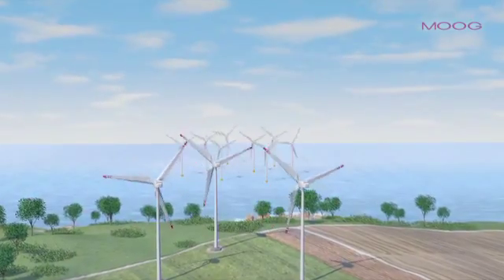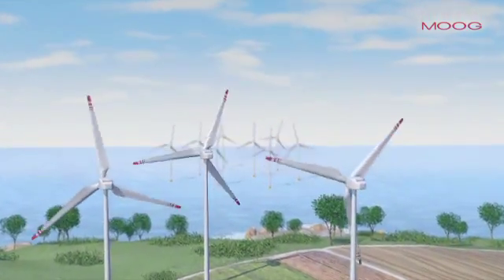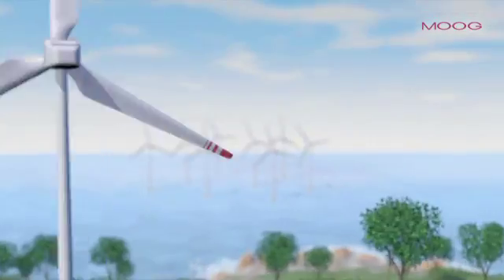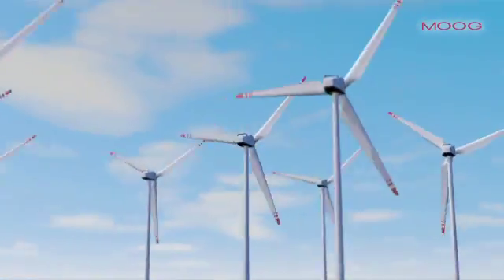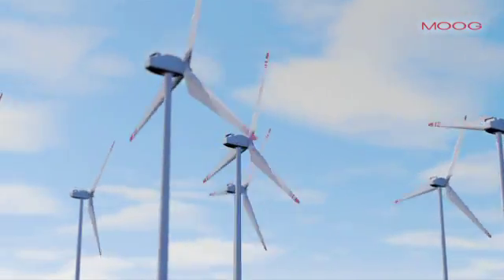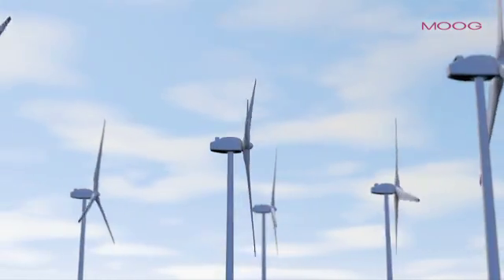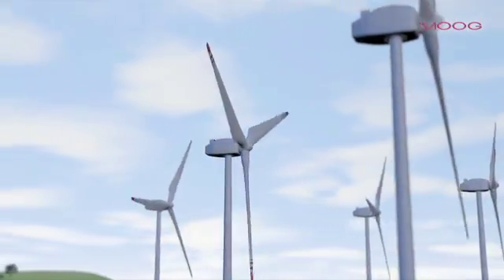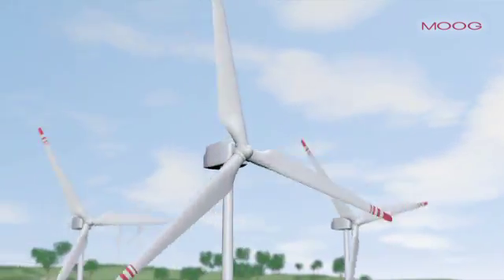Mankind has been using wind power for thousands of years. Now that the switch has been made to non-conventional renewable energy, the wind energy market is experiencing even more uplift. Worldwide, wind power is being harnessed to produce electric power. Ever larger and better performing wind turbines are being used to meet the increasing demand for power.